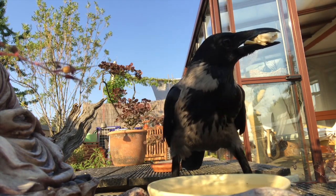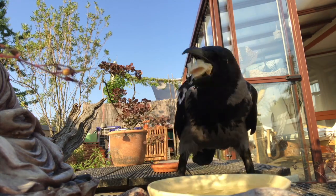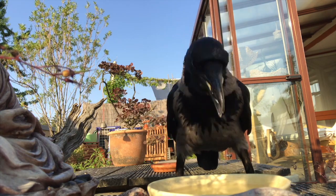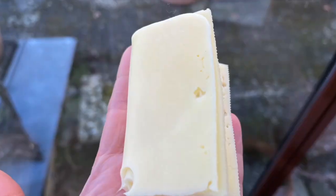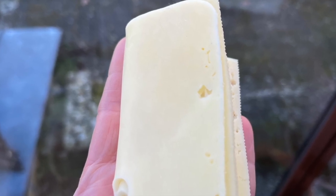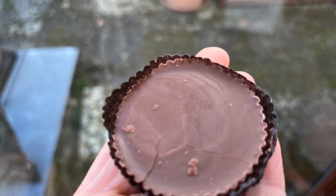Salted and processed food is not suitable. Salt causes crows to dehydrate. They can develop blood pressure problems or suffer kidney failure. Also, processed foods like cheese or other dairy products are not suitable. The same goes for spoiled food, chocolate, or other sweets.